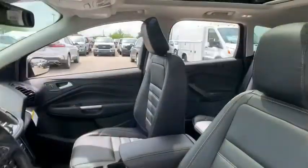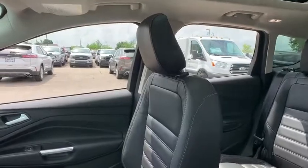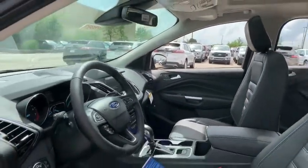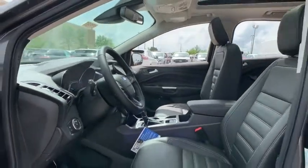Power passenger seat, navigation system, traction control, power liftgate, dual airbags, power steering, four-wheel disc brakes, universal garage door opener, heated steering wheel.